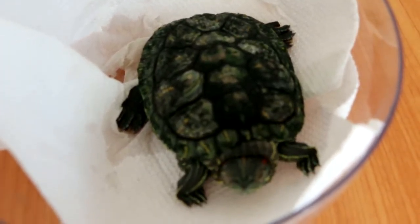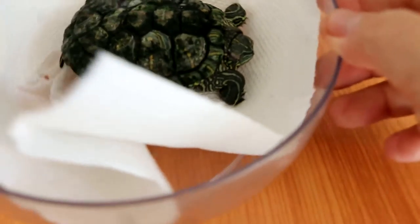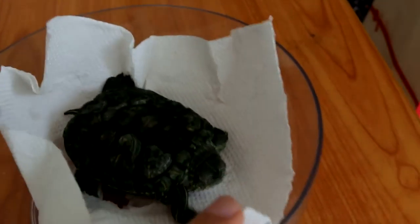Today, Sunday February 21, 2016, this terrapin, around 3 years old, has a very bad case of shell rot.